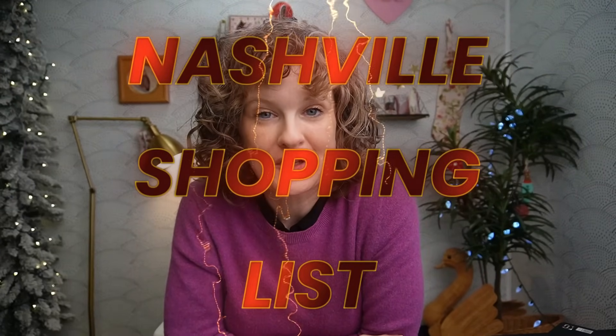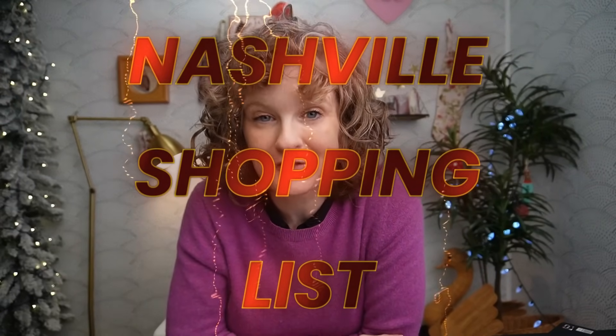Hello friends, welcome to Volume 2 of Nashville Shopping List, where we go through everything that has been released for the Nashville needlework market coming up at the end of the month. We have some awesome things to show you today — four new lineups from four different designers. So much good stuff.